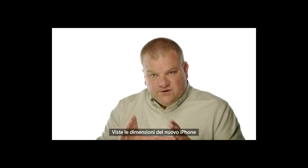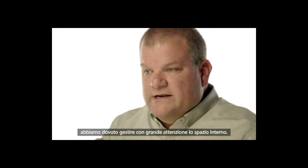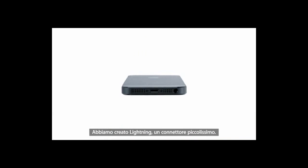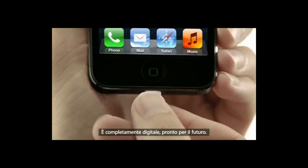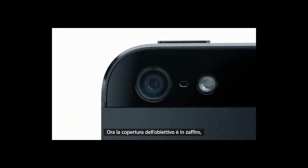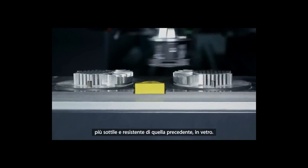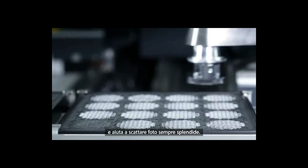Given the dimensions of the new phone and all the capability that we wanted to have, we needed to manage space inside the phone very carefully. We've created the new, much smaller, Lightning connector. It's all digital, so it's designed for today's uses. And we made it reversible, so it fits either way. We also moved to a sapphire lens cover, which is thinner and more durable than the previous cover glass. This really protects the optics and keeps your photos looking great.